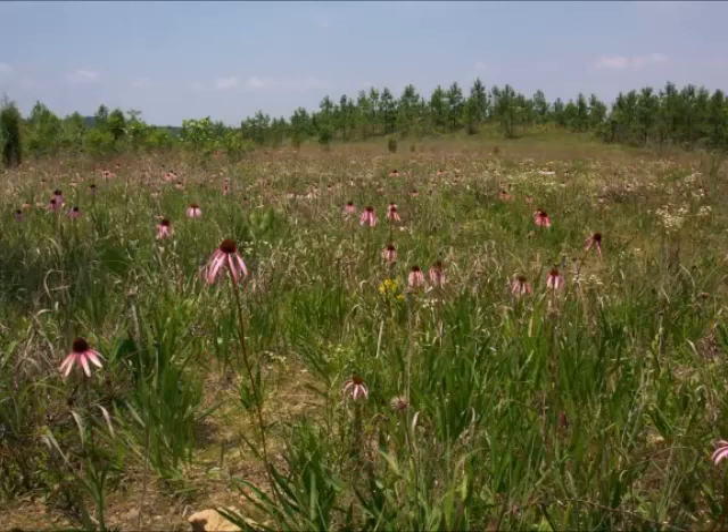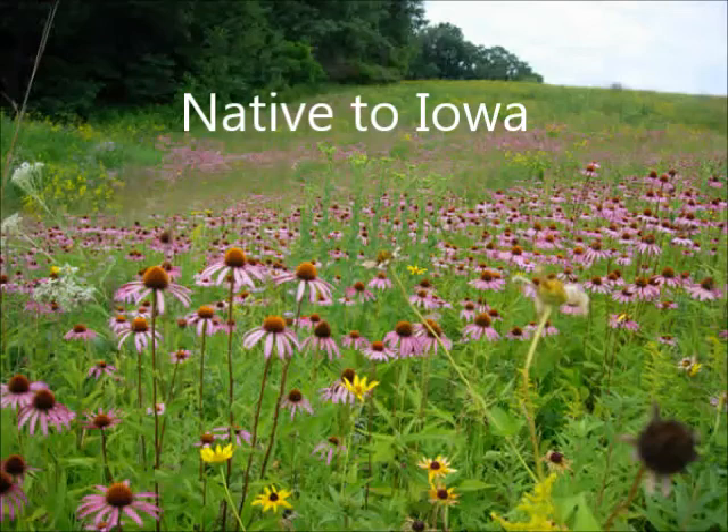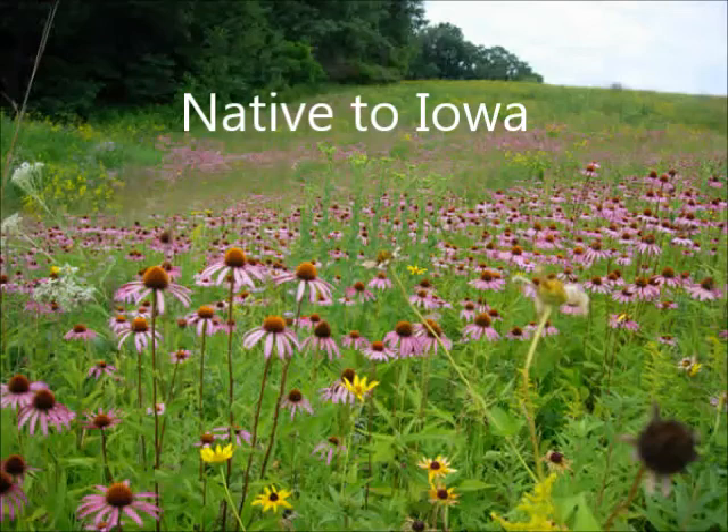Purple coneflowers prefer well-drained to dry soil and full sun. Being from Iowa, purple coneflowers are adapted to periodic droughts and are heat resistant.